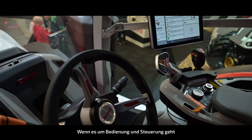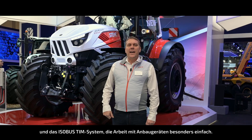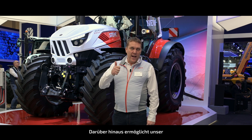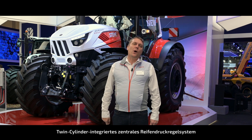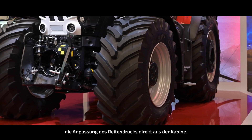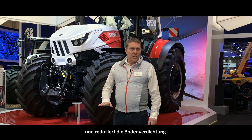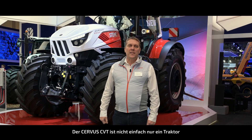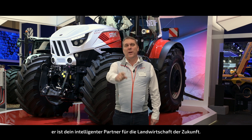And when it comes to tech, intuitive controls and ISOBUS 10 make it easy to control implements. Plus, our twin-cylinder powered central tire inflation system lets you adjust tire pressure from the cab, boosting traction, reducing fuel use and soil compaction. The Servus CVT isn't just a tractor, it's your smart farming partner.